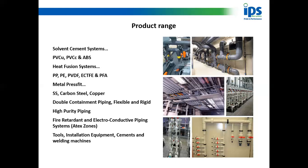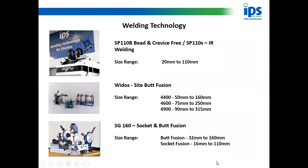What I'm going to concentrate on is the welding machines — IR and dual containment. Welding technology has advanced over the years. Starting with the SG160: it's a fantastic little machine that does socket fusion and butt fusion — butt fusion from 32mm to 160mm, and socket fusion from 16mm to 110mm. It is a manually operated machine. The VDOS is a site machine which also does butt fusion, with different models covering different pipe diameters from 50mm up to 315mm.